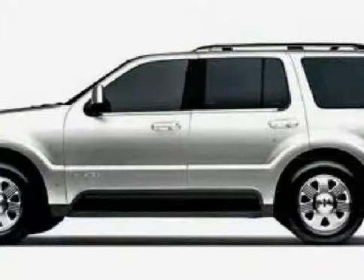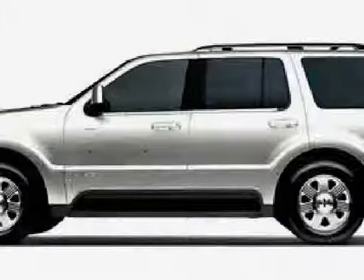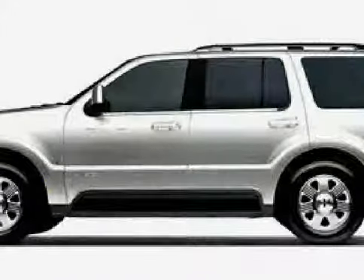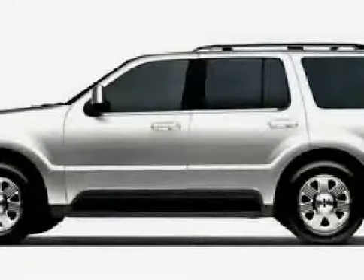Look at this 2005 Lincoln Aviator equipped with power driver seat, wood grain interior trim, adjustable pedals, heated mirrors, all wheel drive, traction control, climate control, and steering wheel controls.